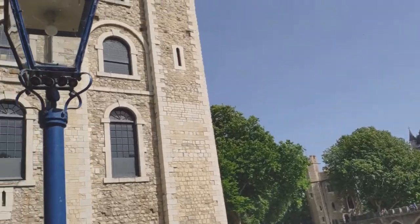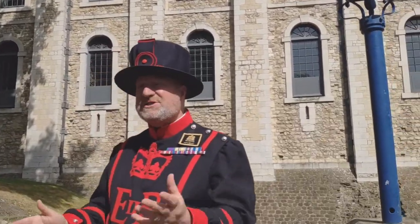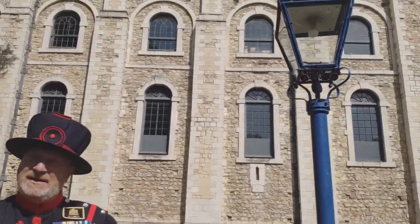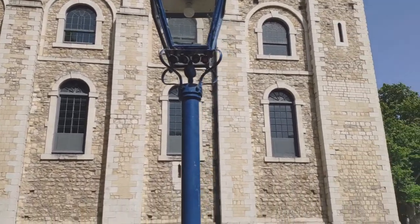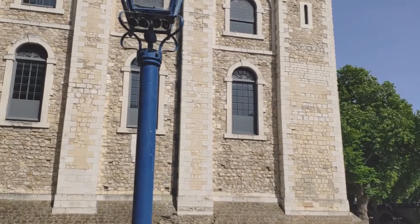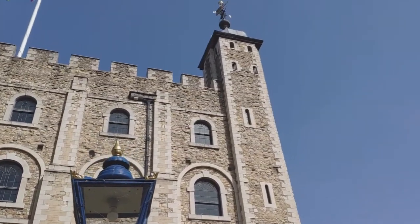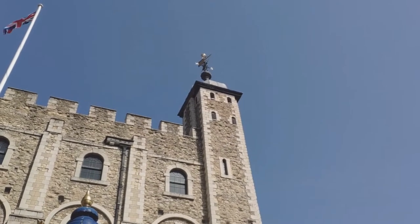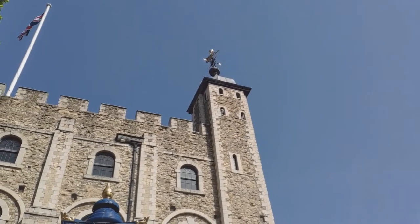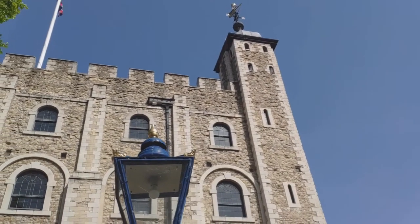Behind me and in front of you is William's Norman Keep, known as the White Tower — this is the largest tower in the Tower of London. If you look on top of the turrets, you'll see a crown in gold leaf, beneath which you'll see a weather vane showing the royal standing — that tells you this is still a royal palace, but no longer a royal residence. We'll never lose sight of the fact that all our kings and queens lived in there for well over 500 years.